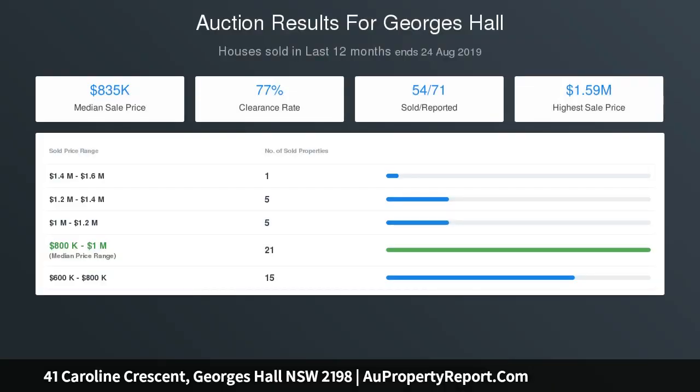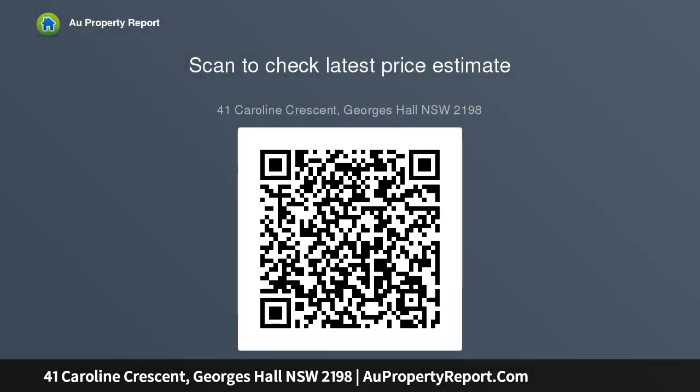Located 10 minutes walk to Bass Hill Plaza, bus stops, shops, and transportation, as well as popular Georges Hall schools. Superbly presented, here is the opportunity to secure your spot on Caroline Street. We highly recommend you inspect to appreciate what this home has to offer.